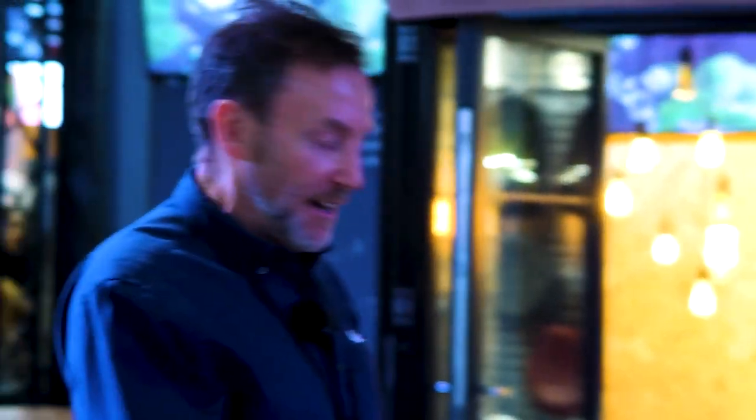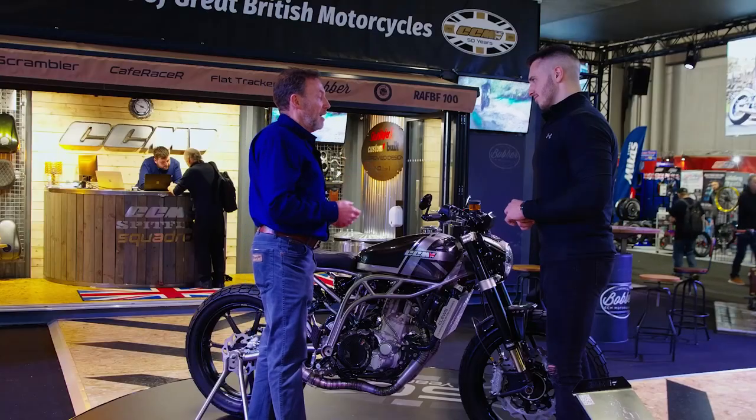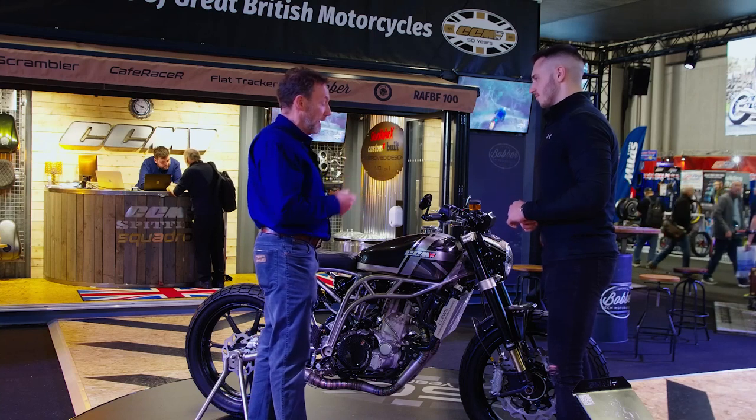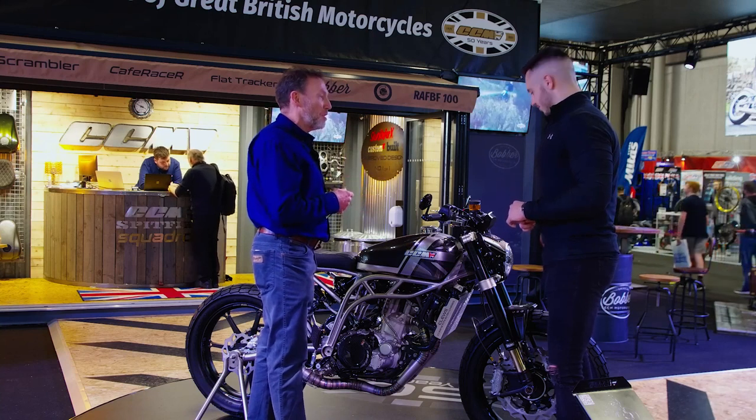Our bikes are light anyway, but this thing will be so incredible. The power-to-weight ratio with that lusty 600cc single-cylinder engine and such a light overall weight will be a unique riding experience — probably something like an early 250 two-stroke bike in terms of power to weight ratio. We can't wait to get it on the road. Fantastic.